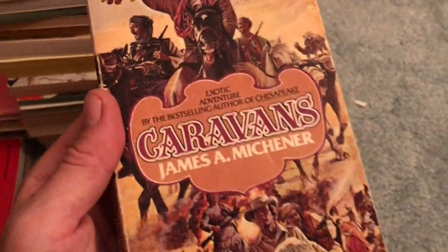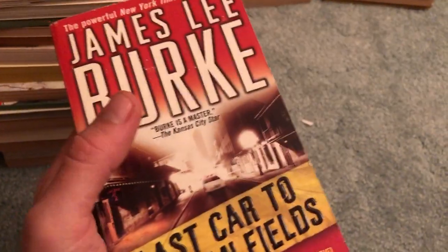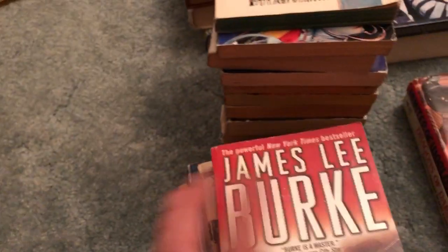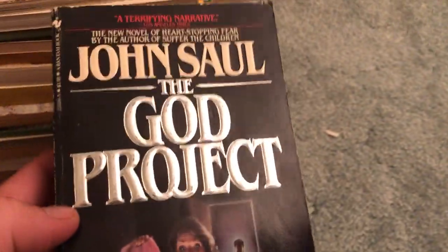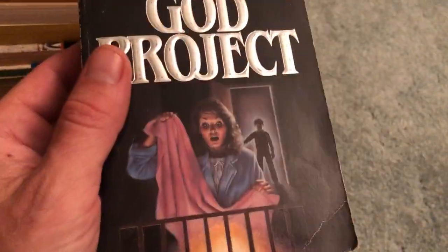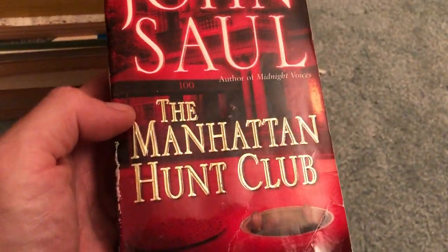Earth Abides is by George R. Stewart. We also got a Michener book here — Caravans. You don't see this title too often, so that's a pretty okay pickup. James Lee Burke, an author I like — Last Car to Elysian Fields. Most of his books are Dave Robicheaux stories. John Saul's The God Project — decent condition overall other than that bend, probably one of the first paperback editions maybe. And John Saul's The Manhattan Hunt Club.